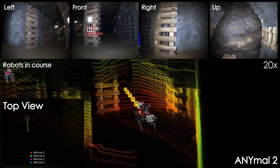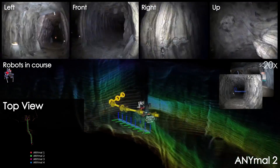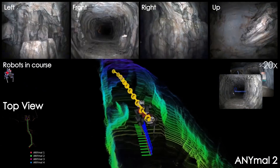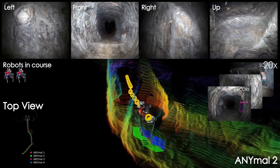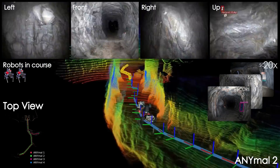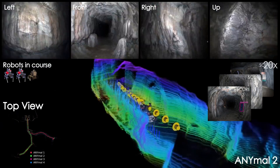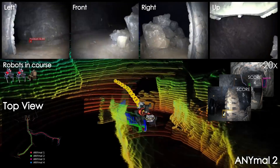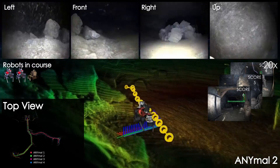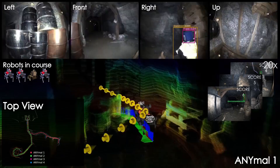The DARPA Subterranean Challenge was a three-year long $82 million robotics competition that aimed to accelerate the research and development of novel technologies to support operations in complex underground settings. Competing teams from around the world employed robotic systems of systems to rapidly map, navigate, and explore unknown and perceptually degraded underground environments, with the end goal to correctly identify and report the position of predefined objects of interest, called artifacts, placed within the competition course.